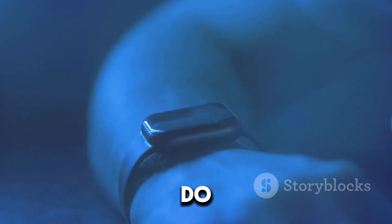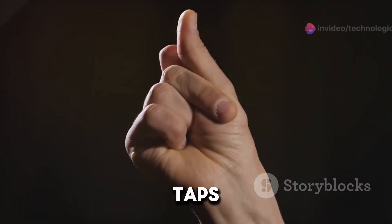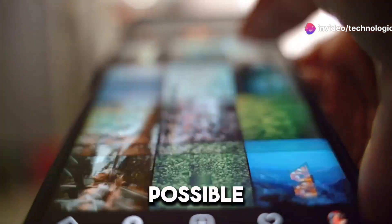And the question on everyone's mind — how do you use it? It's surprisingly simple. The ring operates with intuitive gestures and taps. Samsung has really focused on making the user interface as user-friendly as possible.